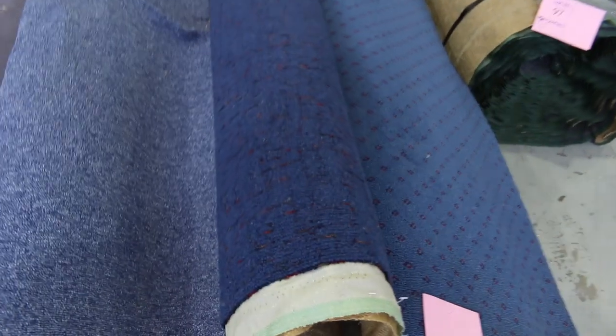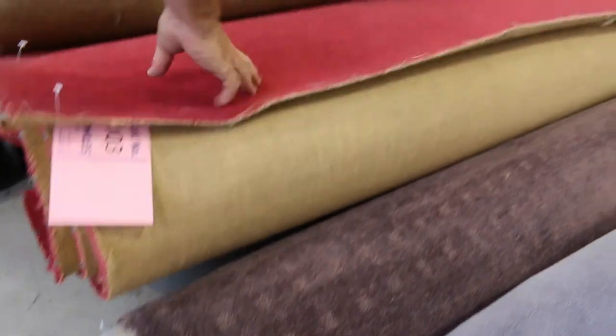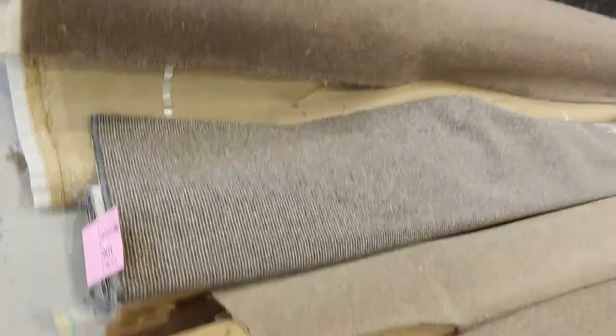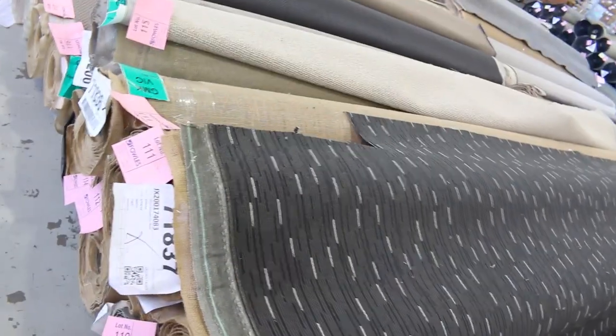Onto the carpets — we've got plenty to go through. A bit of colour to start here: there's plenty of blue, plush piles, wool carpets, and even a bit of red. Nice small roll-ins and offcuts. The carpets will start from $30 a broadloom metre. A broadloom metre is the width of the roll — 3.66 metres wide — with varying lengths.